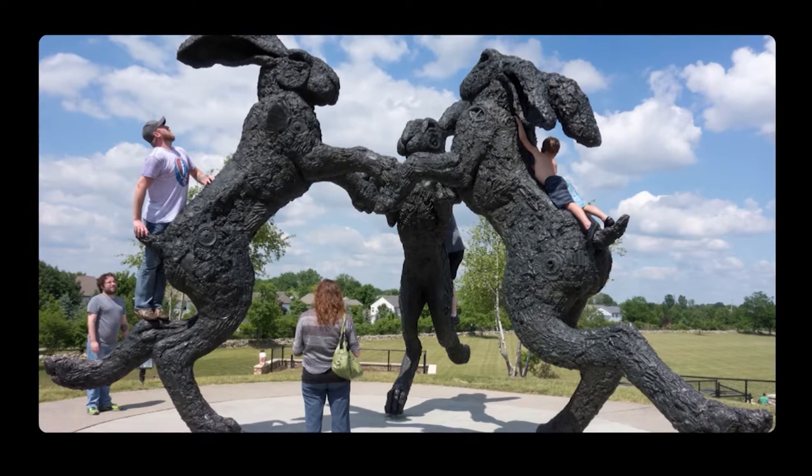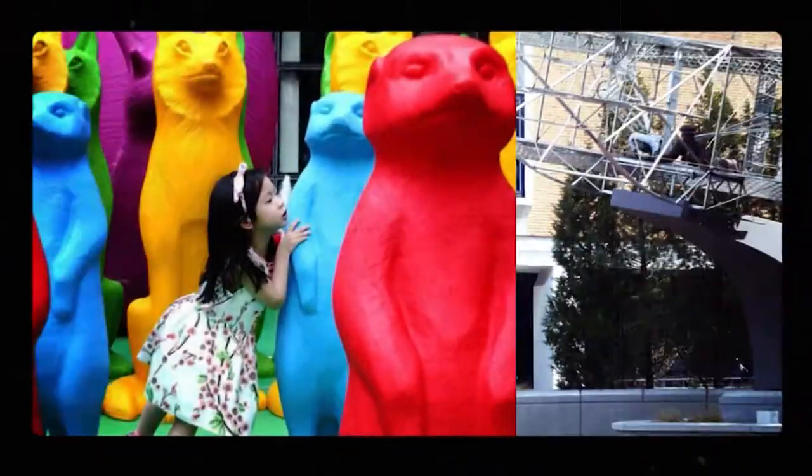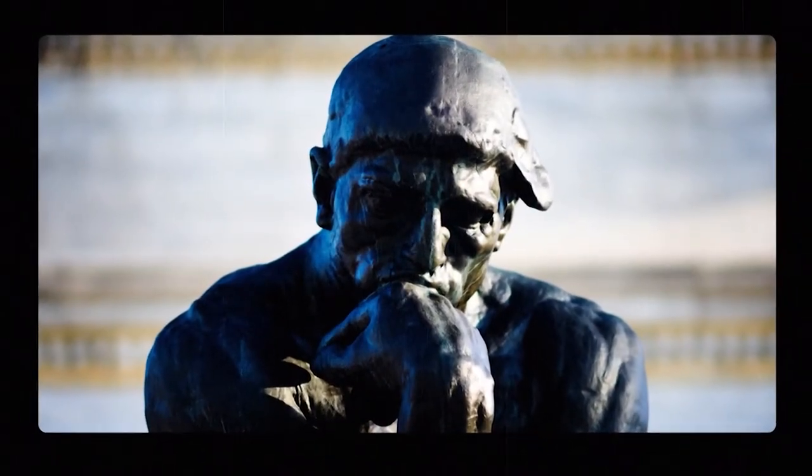There are so many examples of public art scattered all around the Buckeye State, ranging from the wacky to the wonderful to, let's say, thought-provoking. Yeah, I'll go with that.